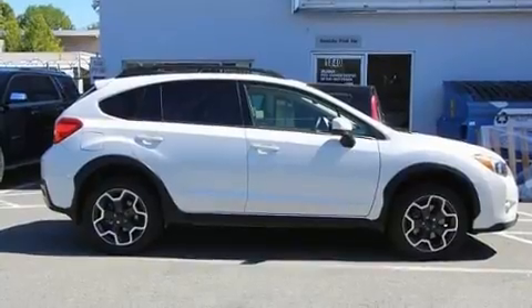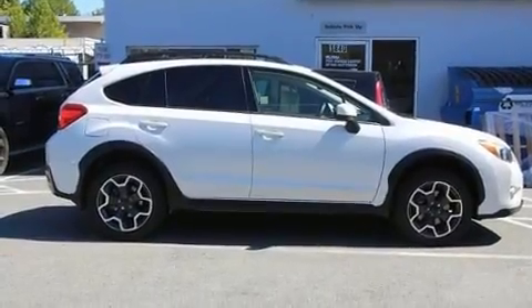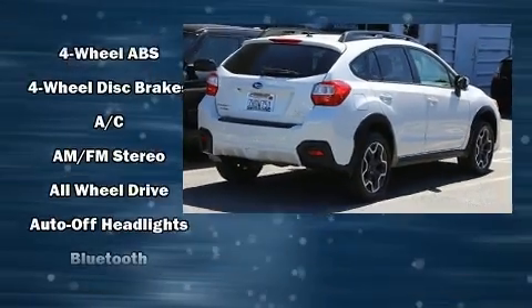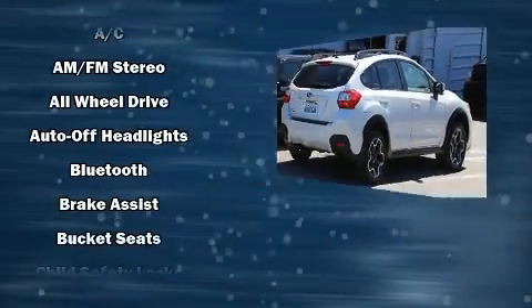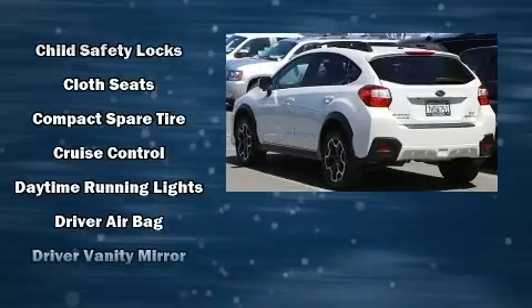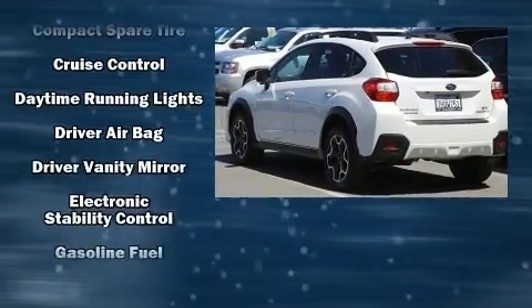A wealth of standard features means that you no longer have to sacrifice, like heated seats, adjustable headrests in all seating positions, a trip computer, an outside temperature display, front fog lights, heated door mirrors, and a split folding rear seat.